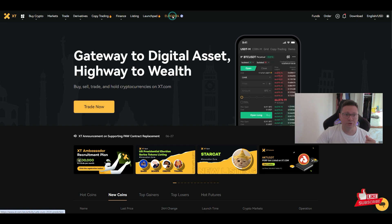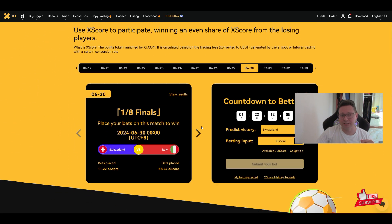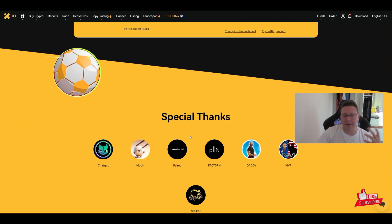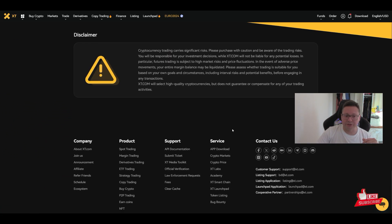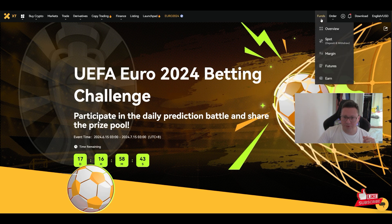Currently we have the Euro 2024 event going on where you can essentially bet on challenges and get extra cash and bonuses with every soccer game in the Euro 2024. There are also other extra events where you can get even more bonuses. I've topped up a little bit of funds here to demonstrate how you can trade on spot and futures.